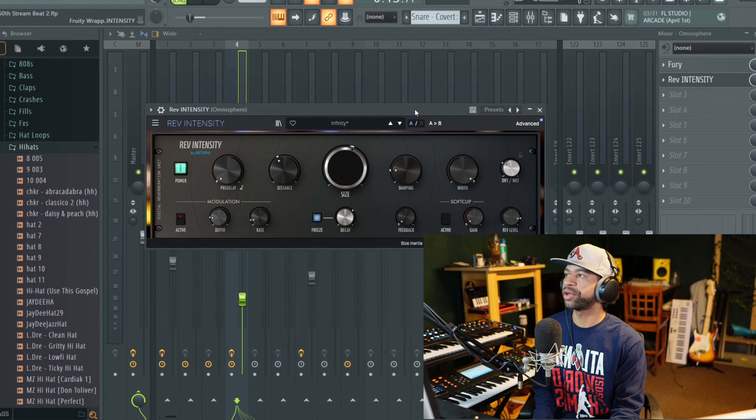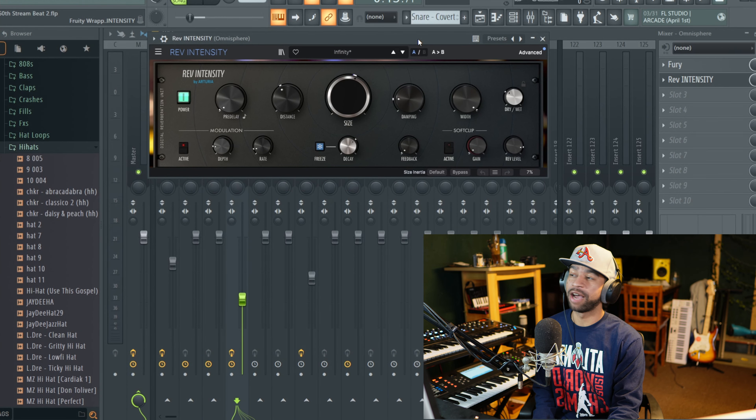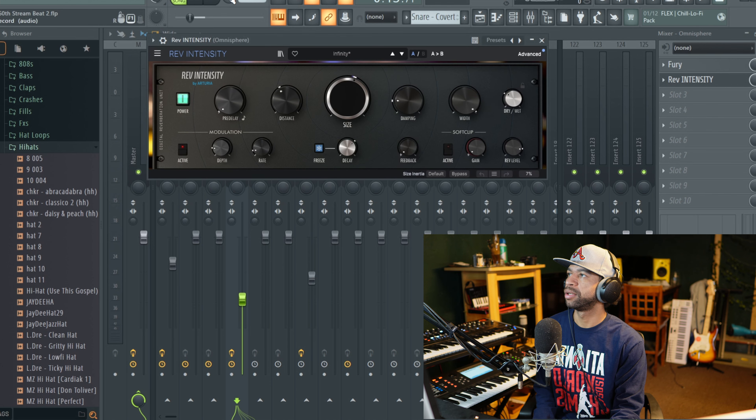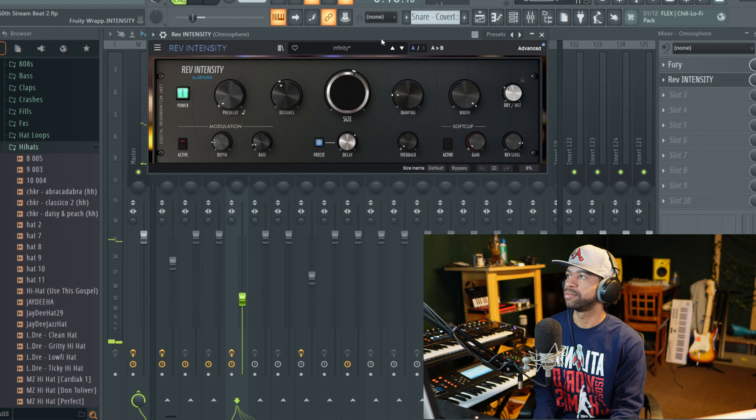The next three plugins are Reverb Intensity by Arturia, Fury by Heaviosity, and RC20 by XLN. Starting with Reverb Intensity — this is by far my favorite reverb plugin. I'll let you hear what this guitar sounded like without the reverb and then with it on. The size control is everything with this one — just a really good reverb plugin.